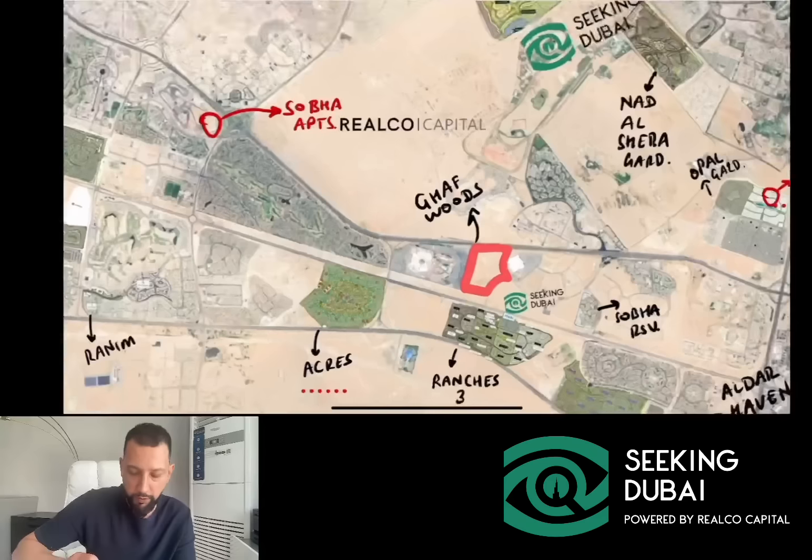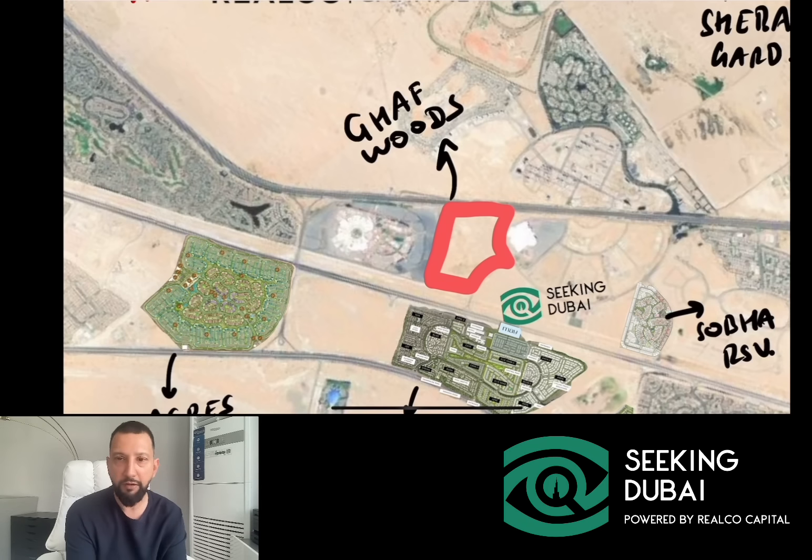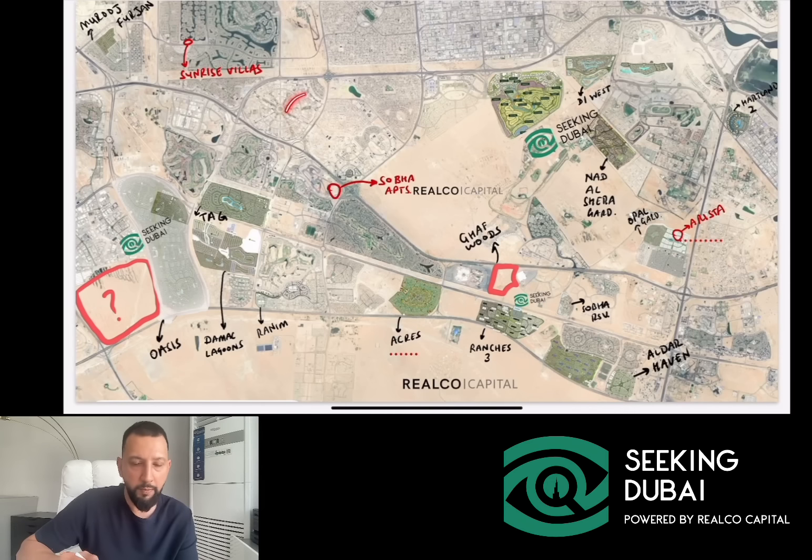Going back to Ghaf Woods — if you zoom in, this is right across from Ranches 3 and next to Global Village. This is not a launch project as yet and it's not formally announced, but they did put out some materials which I'm just sharing with you. The idea is it's going to be modern low-rise buildings in a gated community built around a forest-like reserve. This would be one of the few instances of an apartment-only master community being launched. Most of the other supply that keeps launching in Dubai is actually standalone buildings within larger developments.